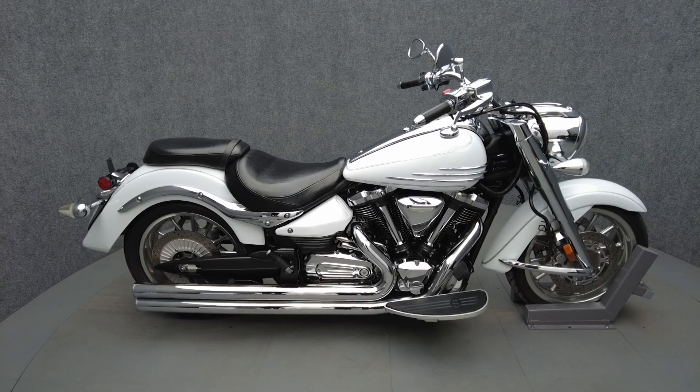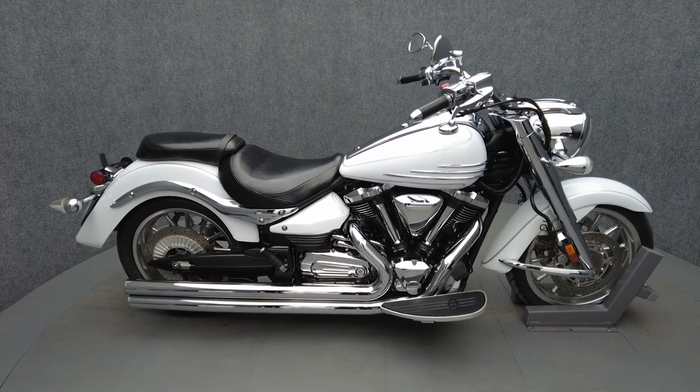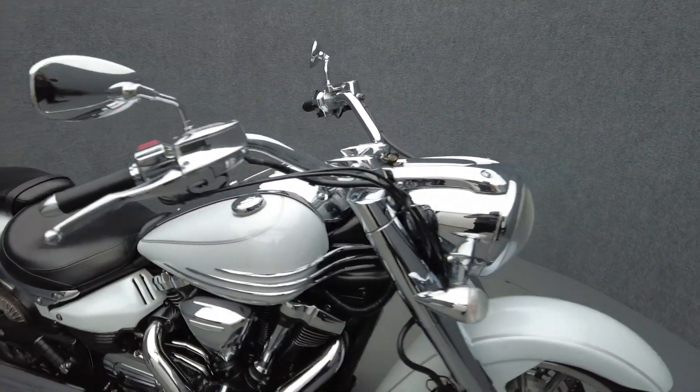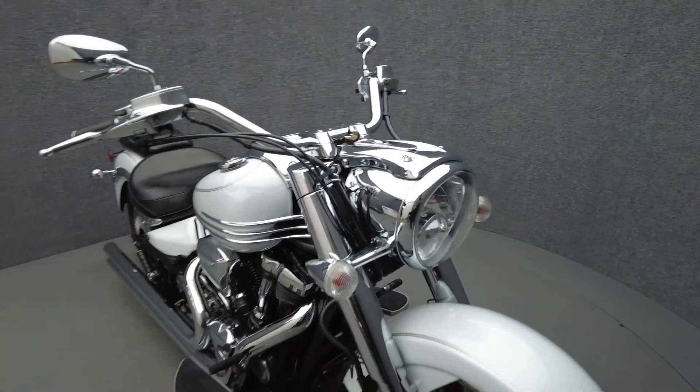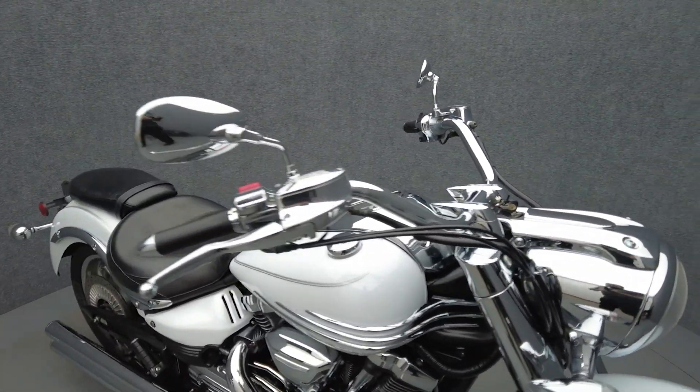Hey everyone, this is Keegan from National Power Sports. This 2006 Yamaha Roadliner S with only 44,630 miles passes New Hampshire State inspection and runs well. It's been upgraded with a Dynojet Power Commander and a Cobra Speedster 2-2 exhaust.